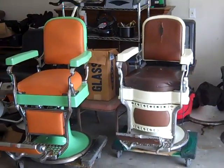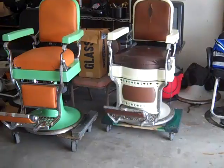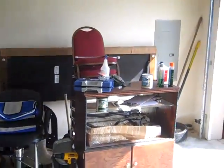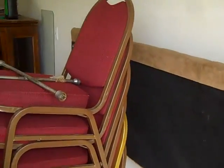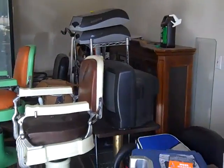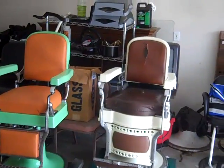If you're interested, give me a call. I'm asking $1,000 for both barber chairs — I prefer a trade, but $1,000 for both chairs. I also have a few waiting chairs in good shape. Give me a call at 256-226-2773, or inbox me on my Facebook page, or leave a message on YouTube.